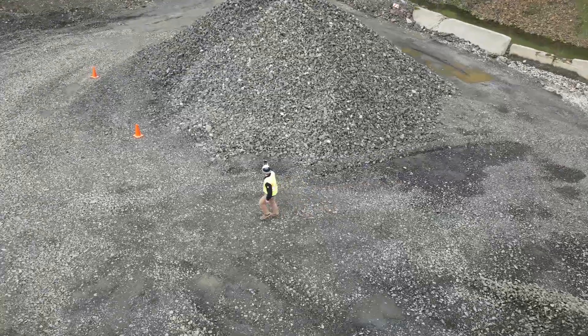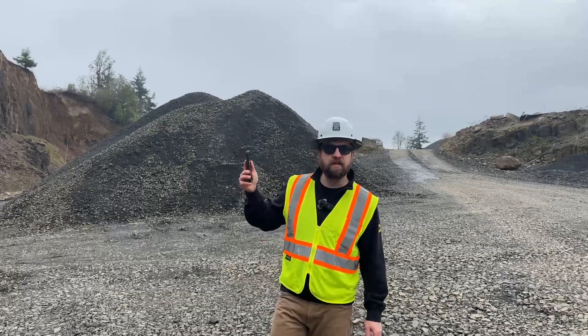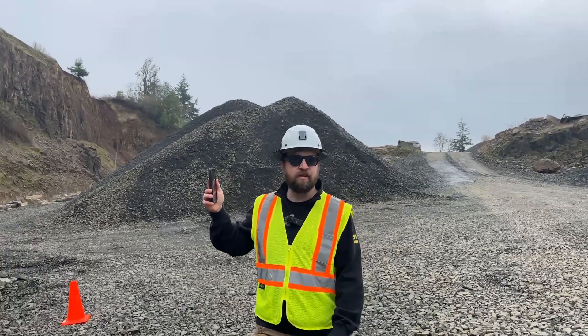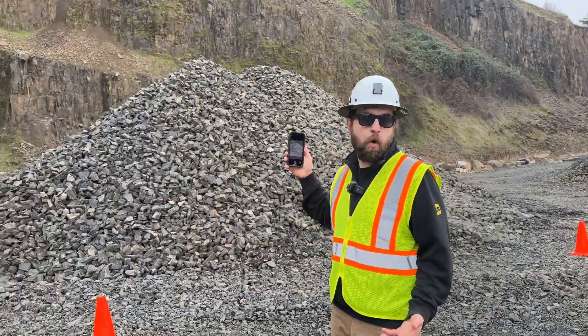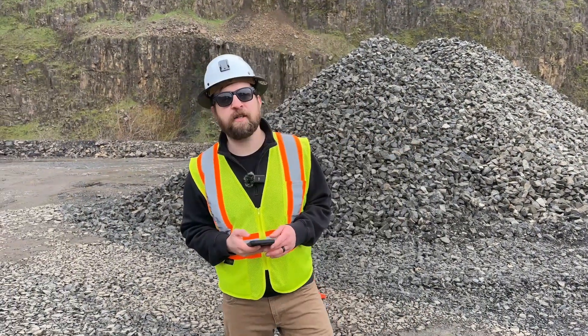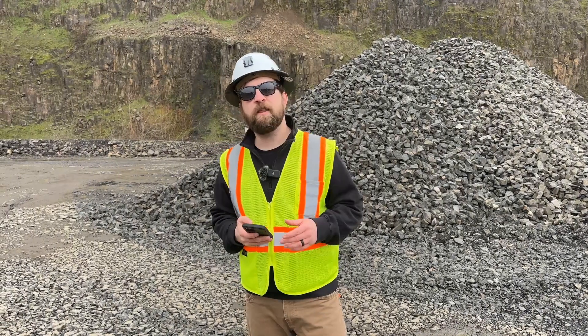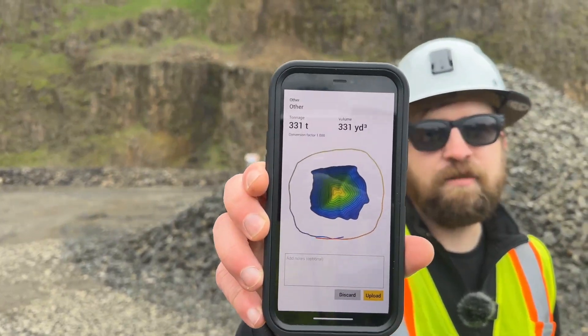And on occasion, you might even find that your measurement wasn't a success — but you needed those numbers before you had even left that job site. Maybe you wanted to confirm material delivery, or maybe you needed to check production rates at your mobile crushing facility. Whatever the case may be, Stockpile Reports gives you the on-site answers that you need.